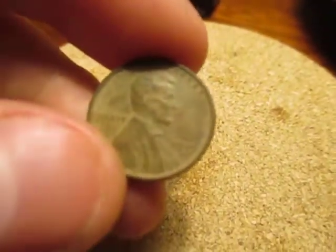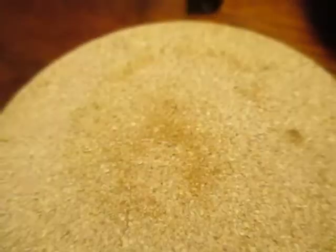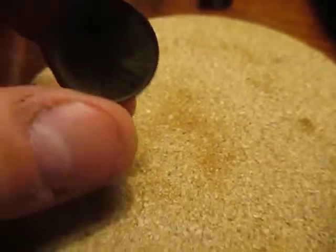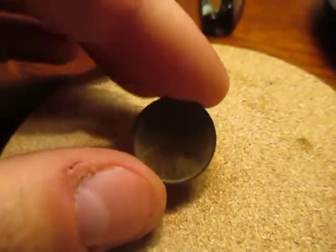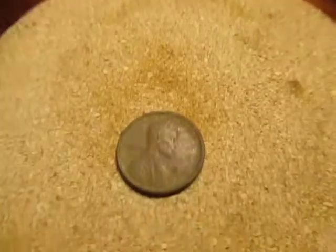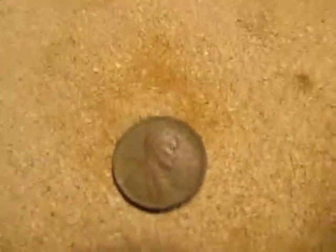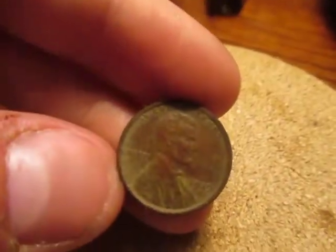Right next to it, on a triangular angle on the very left side, I got a higher signal and found a 1919 coin. Then I went right next to that and got an even higher signal, and found another one — a 1919-D wheat penny this time.